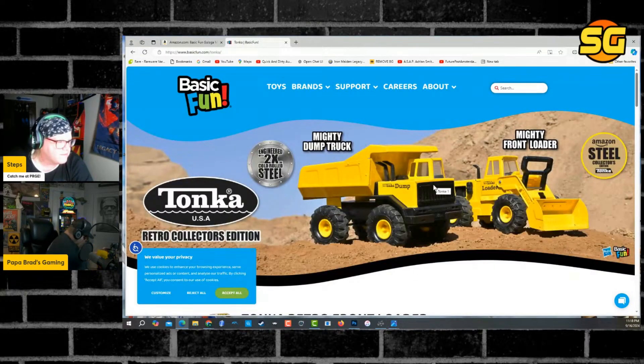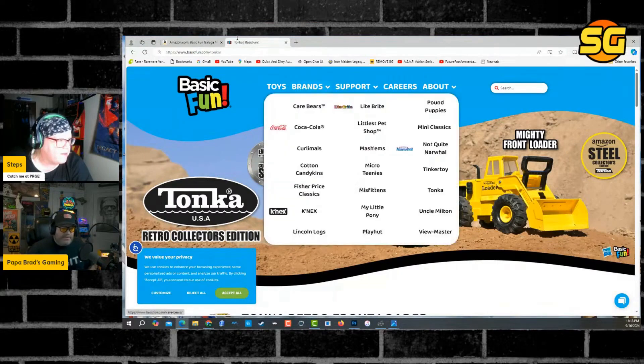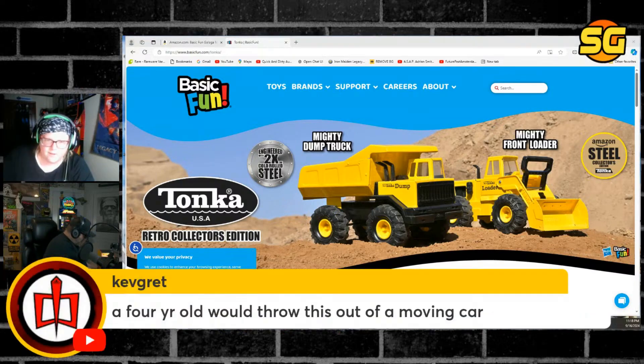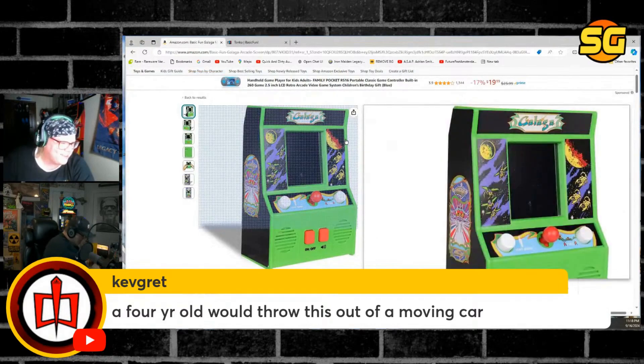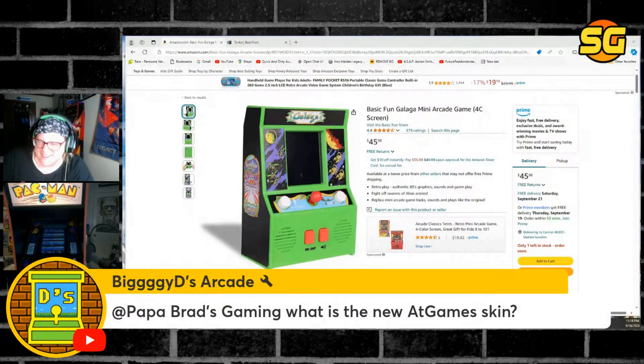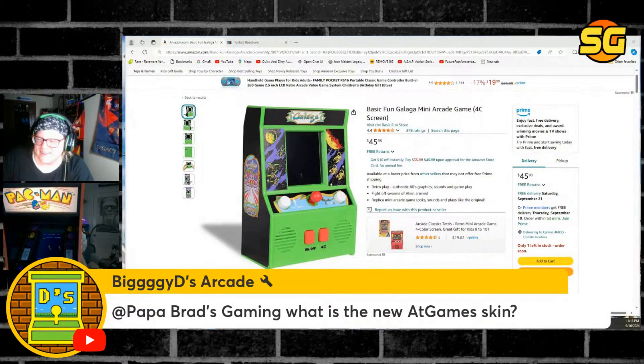I had a dump truck just like this one — yeah, they're all metal. Those things are beast mode. So they have real metal and real wood. Maybe they can pull this off. The Galaga — look at that, it even boots up like a real Pac-Man machine. That's no joke.